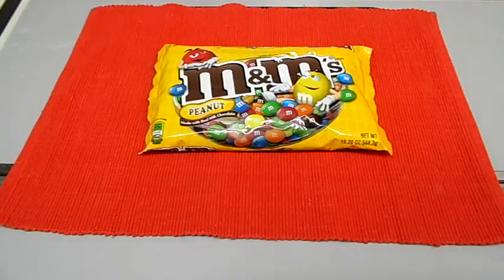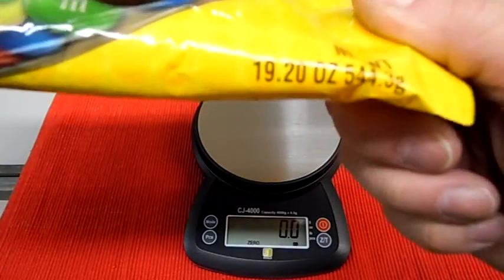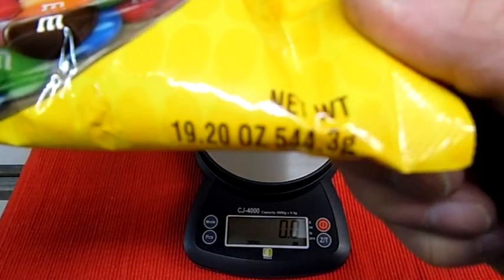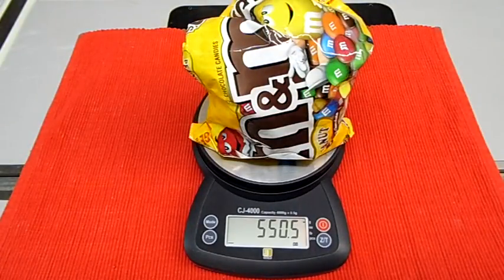I'm also wondering what percentage of the weight on average is peanut versus chocolate — I might get into that. Maybe this is just because I'm odd, but now that I've mentioned it, maybe you're curious too. First, we're going to weigh the bag. This is a large bag — it says 19.2 ounces or 544.3 grams. The scale says 550.5 grams and 19.4 ounces, so the bag seems a little bit heavy.